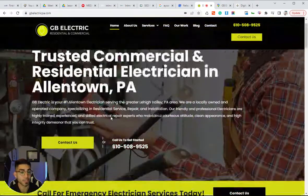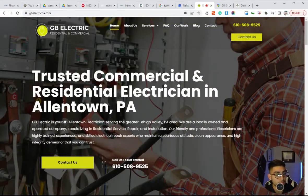So here we have GB Electric. This is a client that I have over in Pennsylvania.